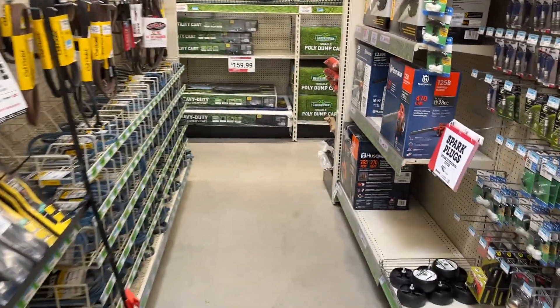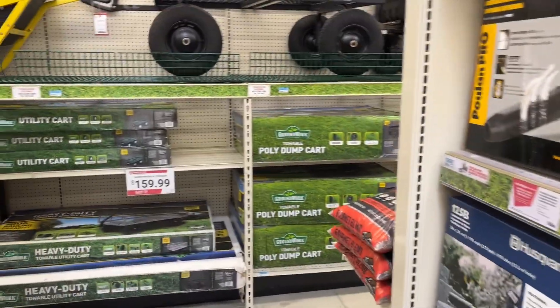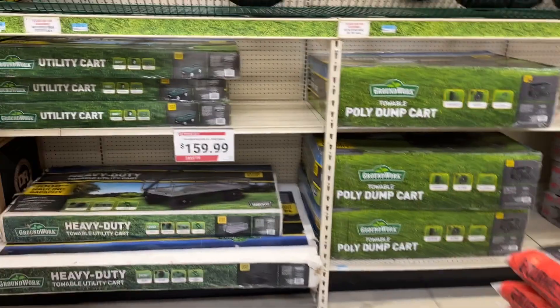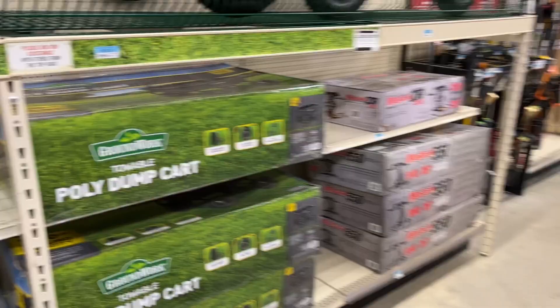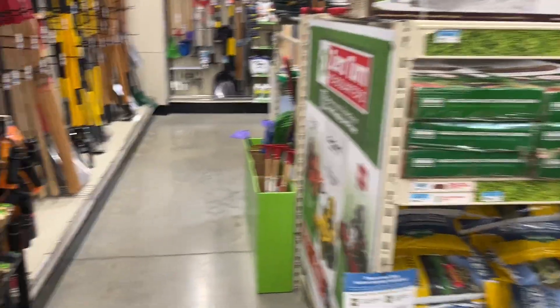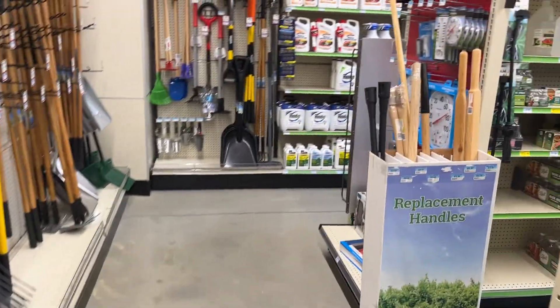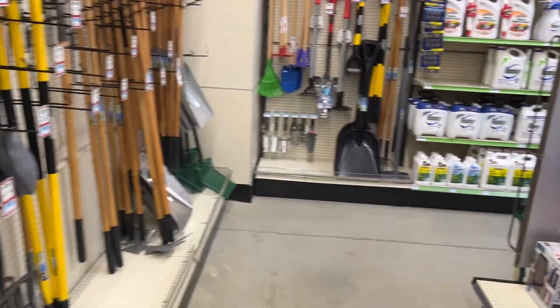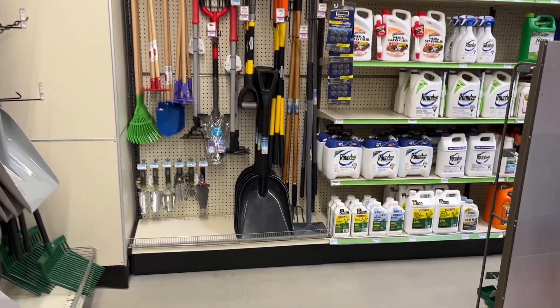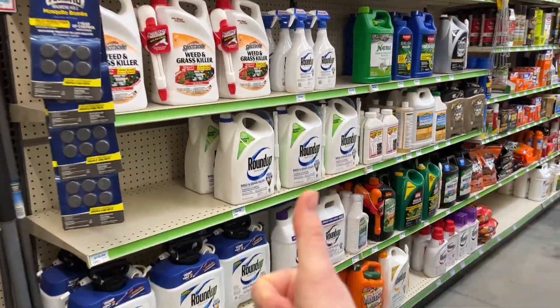That's all I've got for you at Tractor Supply Co. I'm curious to check back as we get closer to the holiday season since they change their tool deals quite a bit. It's definitely worth checking out for clearance, but keep in mind it's totally different at every store — unlike Home Depot, where clearance items go on sale at the same time chain-wide. Thanks for watching guys, take care, stay safe, and have a great day.